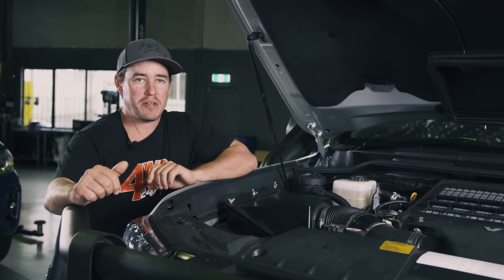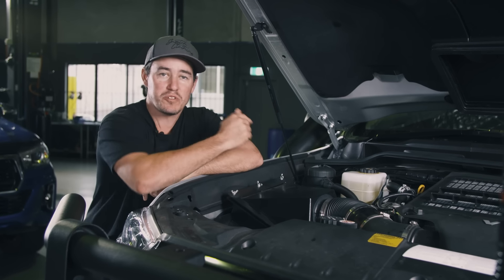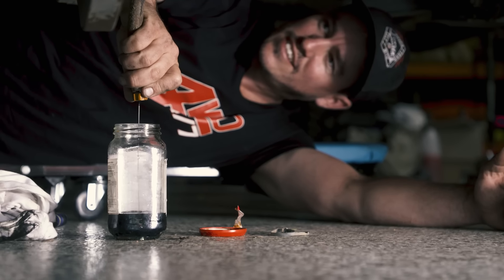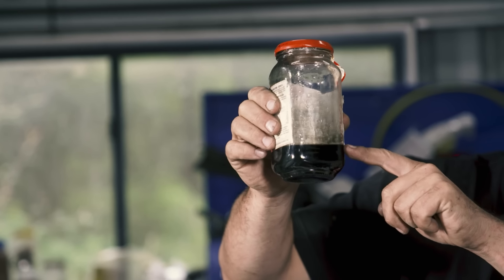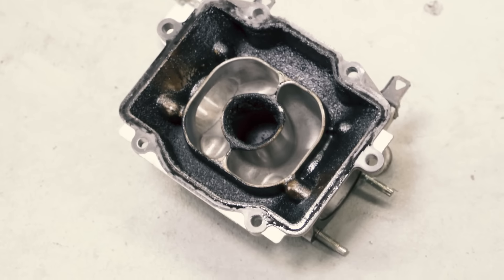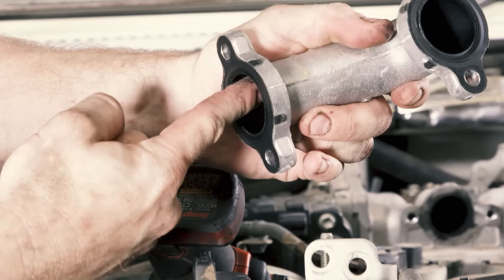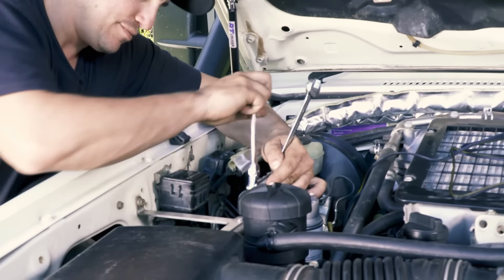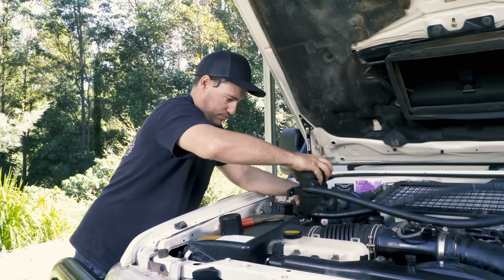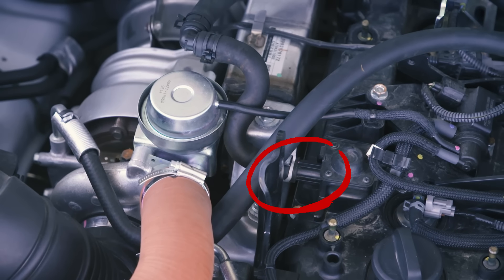After an intake clean, the next mod I recommend is fitting a catch can. This was actually the first mod I did on my 200 Series from brand new. Look at how much oil one catches after just 20,000 kilometres on a fairly new diesel four-wheel drive. Just imagine all of this going back into your intake — it mixes with soot from your exhaust gas recirculation system, creating a thick black paste that builds up in your intake and reduces power and fuel efficiency. You can easily fit these at home yourself.